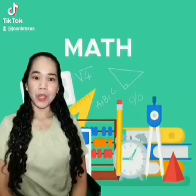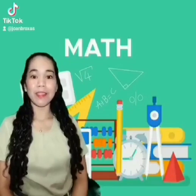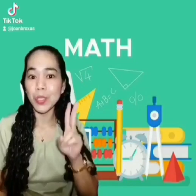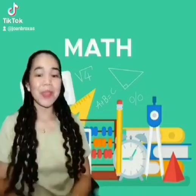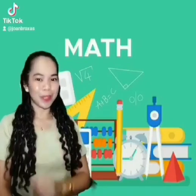Some mathematical equations are hard for us to solve. It takes time to get the correct answer. So today, I will teach you how to multiply 2 by 11. This is a basic trick, and this will help you a lot.